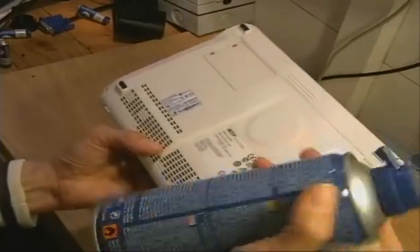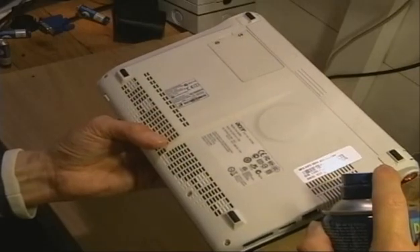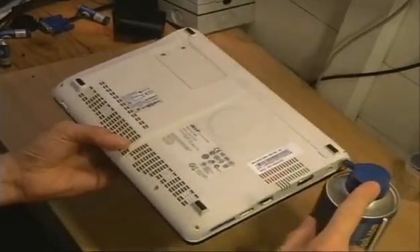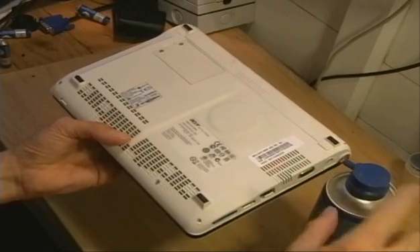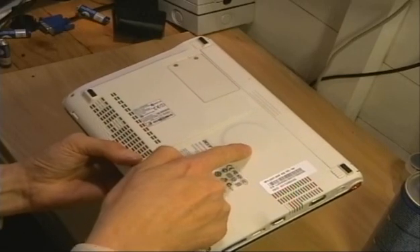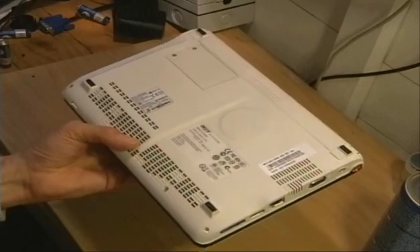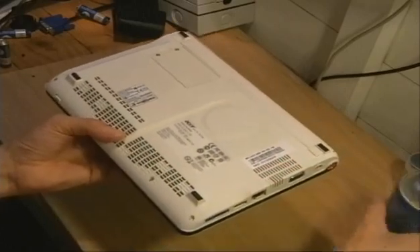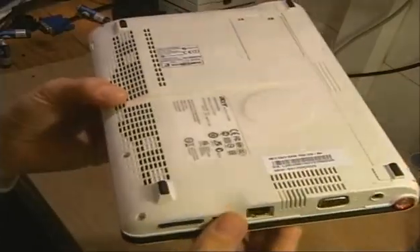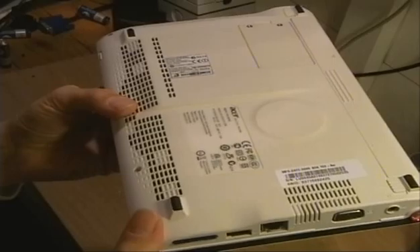If you have got one of these, what you do not want to do is put the can directly onto the vent, because you normally get quite a blast of compressed air with a fair bit of force, and if you're not careful you'll over-stress the fan — spin it beyond its recommended RPM and possibly damage it. If you haven't got one of these, which most people won't, then just put your mouth to the actual vents and give it a quick little blow.